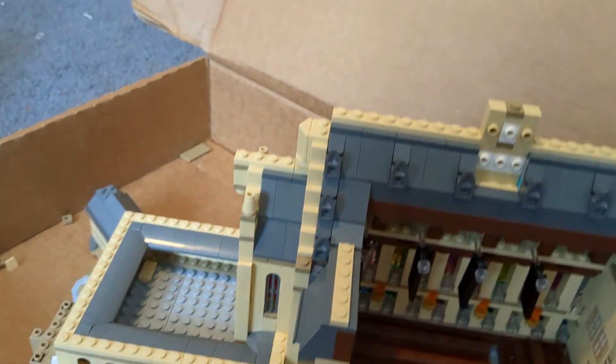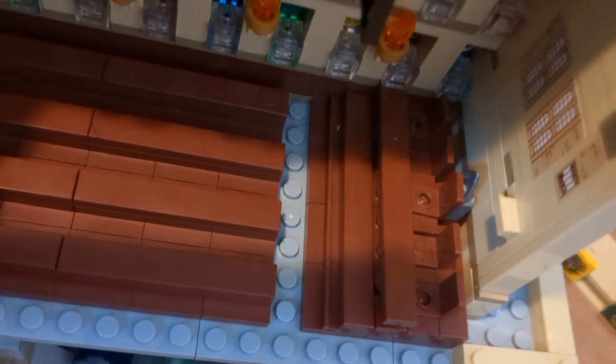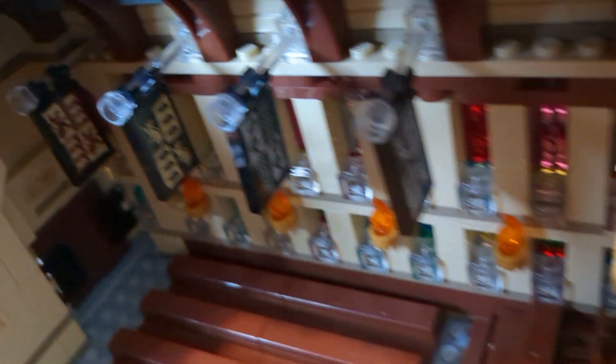The only thing that's left I think is the tower that goes on these two sides and the big tower at the top. This is a better look at the inside or the interior. You can see they made Dumbledore's chair special and you can see the different house signs.